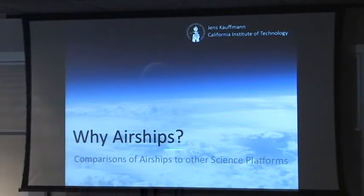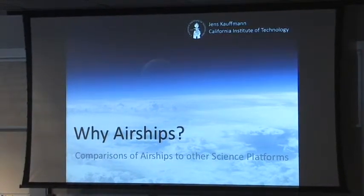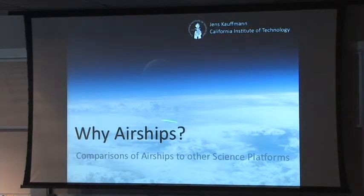More or less exactly a year ago, I organized a workshop at JPL on exactly the same topic, but with a much smaller focus. It's really great to see that this has now grown into this much larger workshop. So, I'm charged with comparing airships with other science platforms — this essentially boils down to the question: why do you want to use airships?